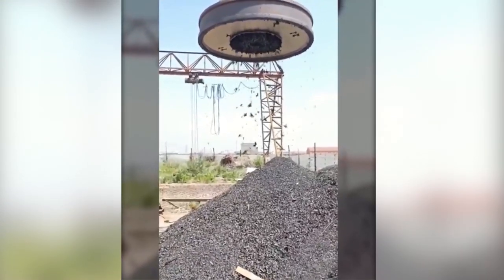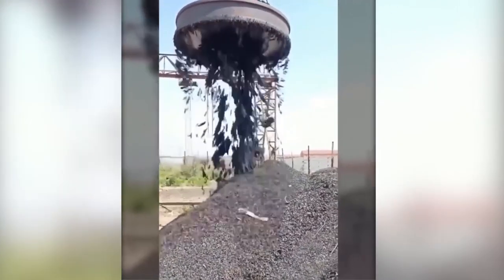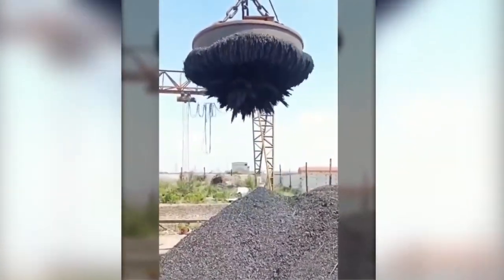Can you guess it? This giant magnet can lift up to six tons of scrap.